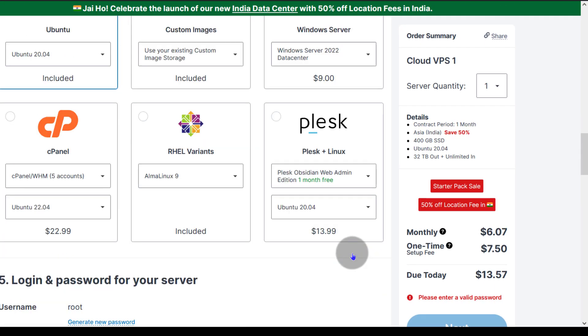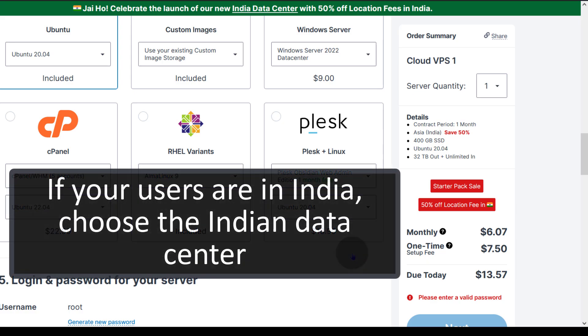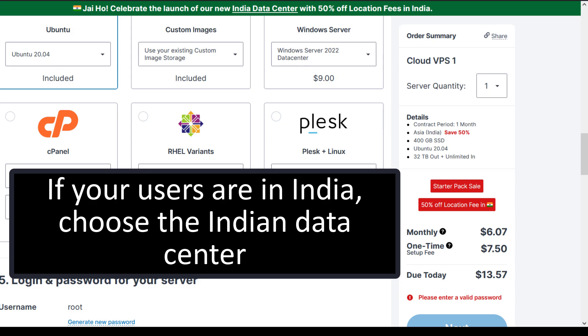That's the news: Contabo has a new data center in India. If you have customers in India, definitely go for the India data center when you're using Contabo VPS.